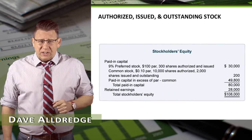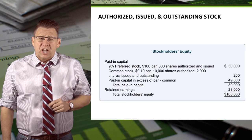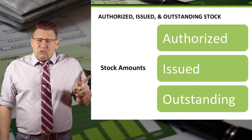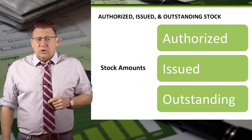When we look at the stockholders' equity section, we see some terms related to the numbers of shares of stock. They are authorized, issued, and outstanding. Let's learn what they mean because they are important.